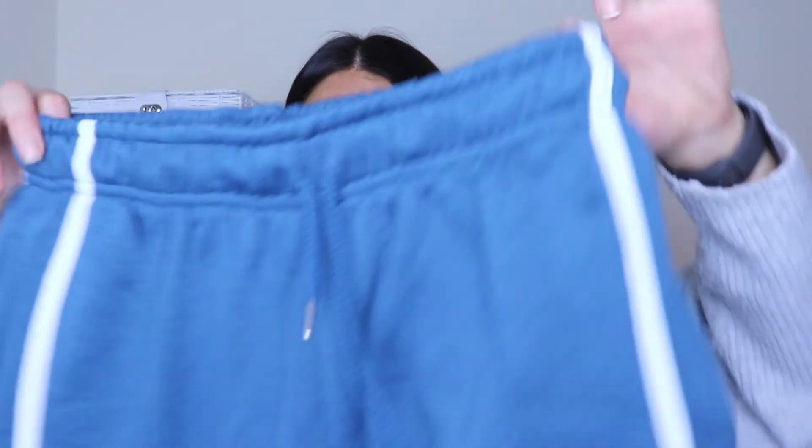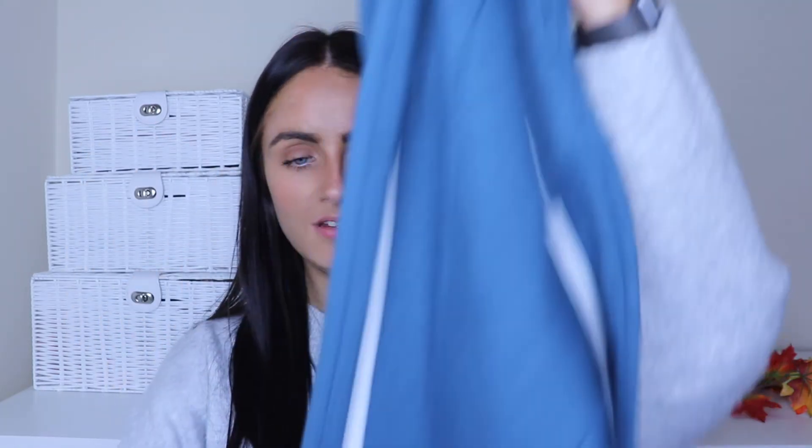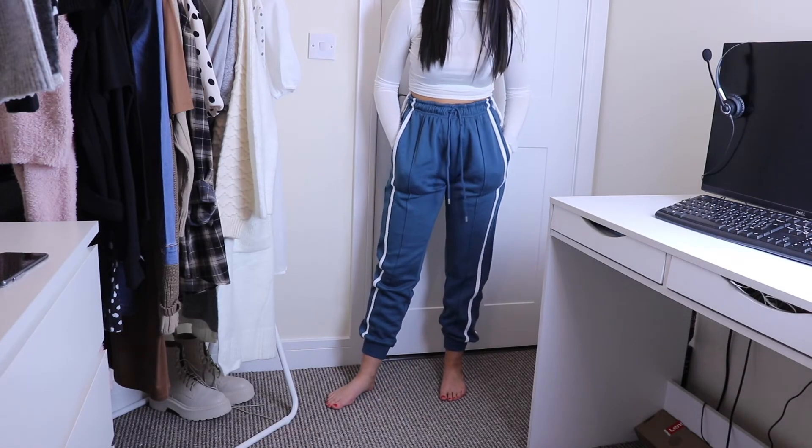Last but not least — more joggers! These are the petrol blue double side stripe joggers. I already have a pair in tan so I know they fit well. And these were literally around eight pounds at discount — eight pounds for a pair of joggers! They're such a nice color — a dark sort of petrol blue with stripes down the side. They feel really nice quality, thick and comfy.